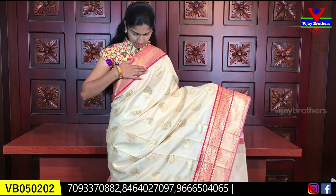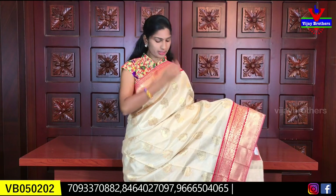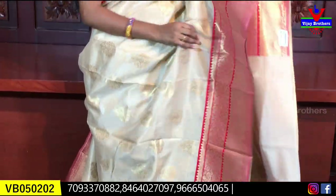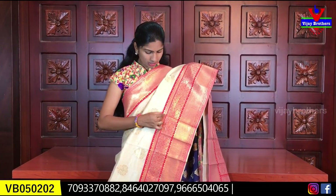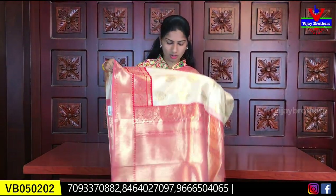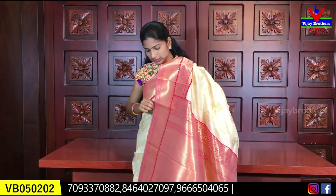The next color combination is a peach color saree with a peach color border. We have medium size flowers on the body. We have a red border in temple design. This is a 10-inch border — it is a long border. The look is very simple and elegant.